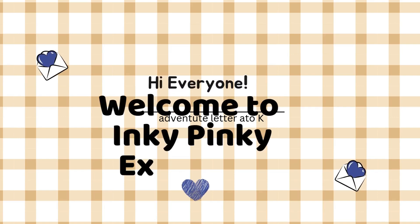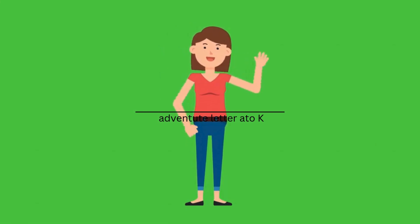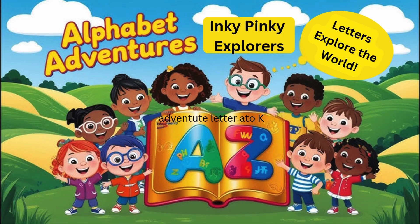Welcome to Inky Pinky Explorers! Welcome to Alphabet Adventures, where every letter has a story to tell and a world to explore. Alphabet Adventures: letters explore the world!